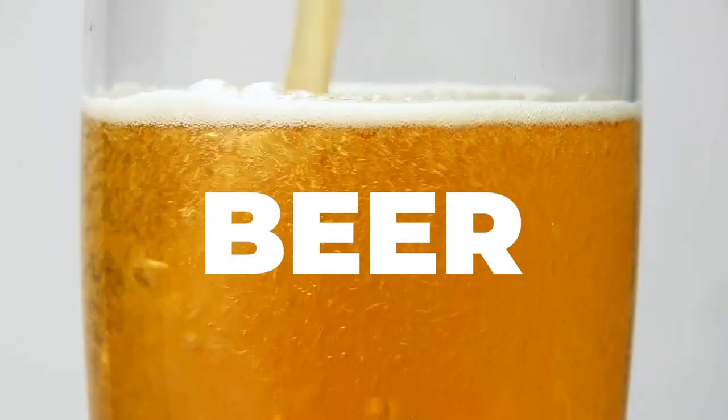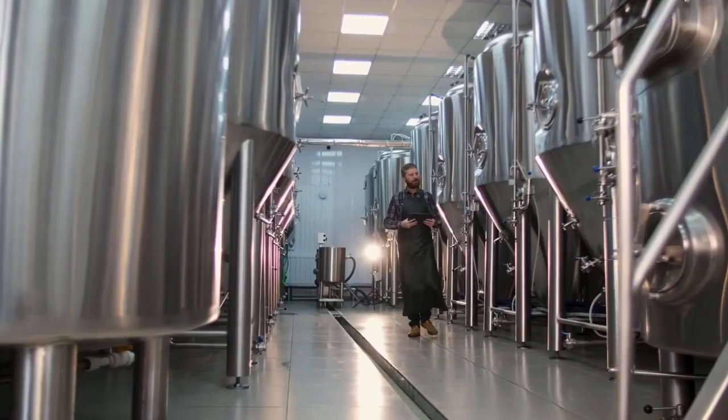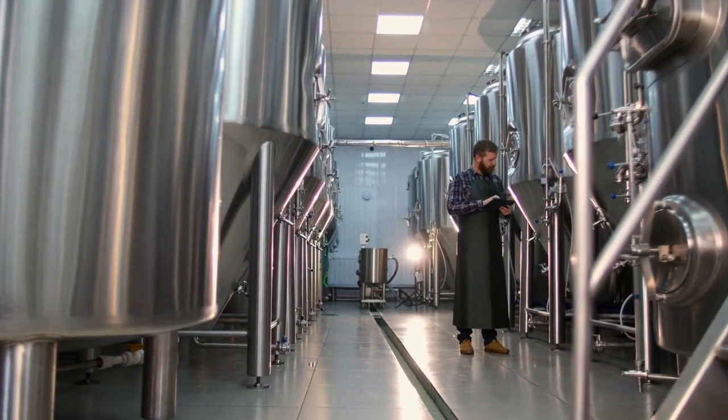Crafting the perfect beer is an art. Beer enthusiasts and casual drinkers alike have a keen sense of what they want in a beer and what they don't. As a result, breweries must be meticulous in creating beers that not only taste great but also look appealing.